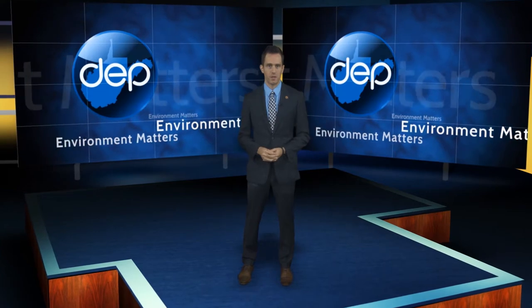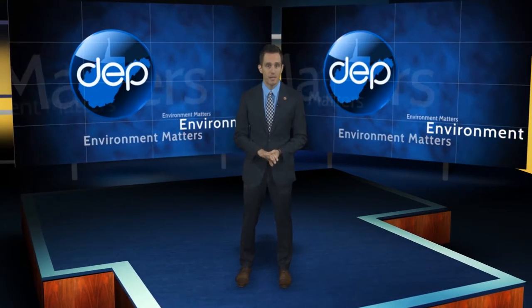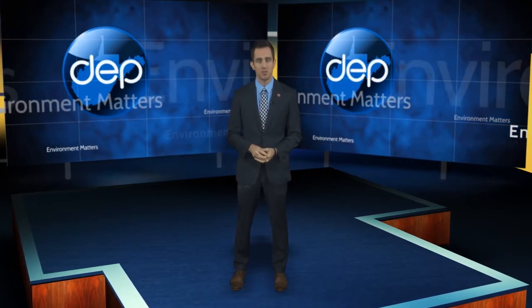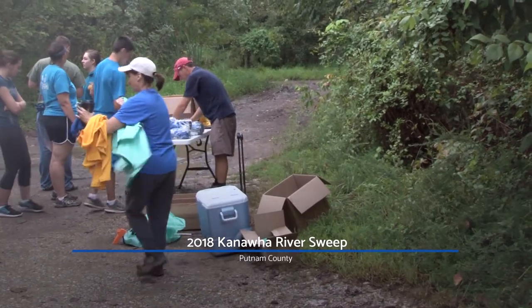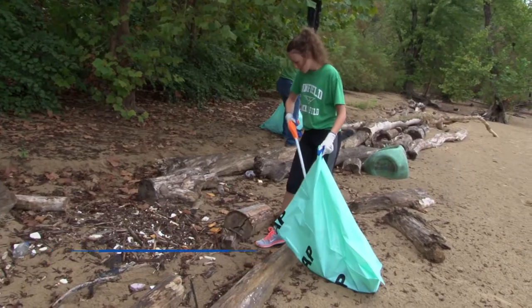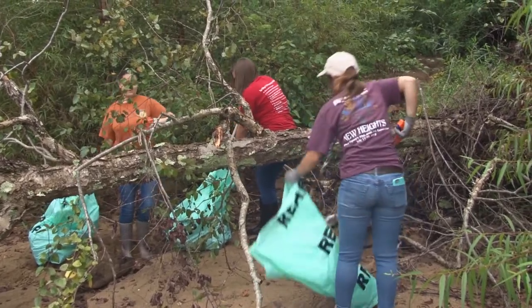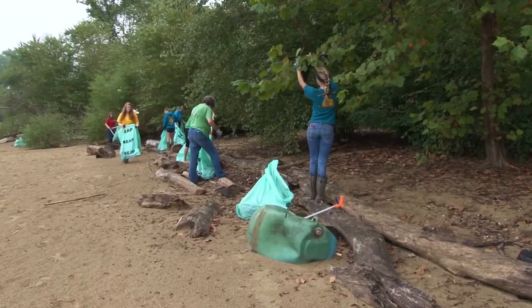For nearly 30 years, volunteers have spent one day in September cleaning up the banks of the Kanawha River. The DEP's Brianna Hickman joins us now with a look at this year's event. That first sweep attracted around 100 volunteers, and they've been coming back every year since. Rain or shine, they always show up. The Kanawha River sweep runs the entire length of the river from its head at Gauley Bridge to the mouth in Point Pleasant. The first sweep back in 1990 netted an impressive 60 tons of material, everything from abandoned cars and appliances to illegally dumped tires and trash.